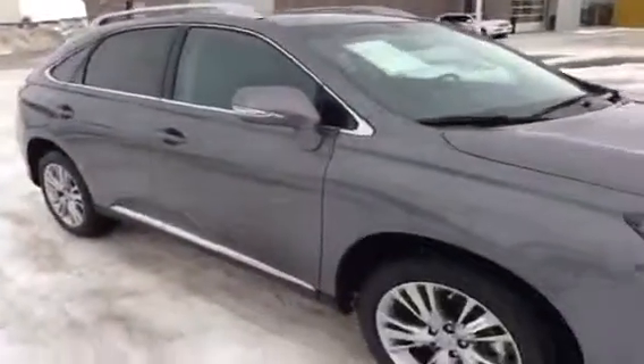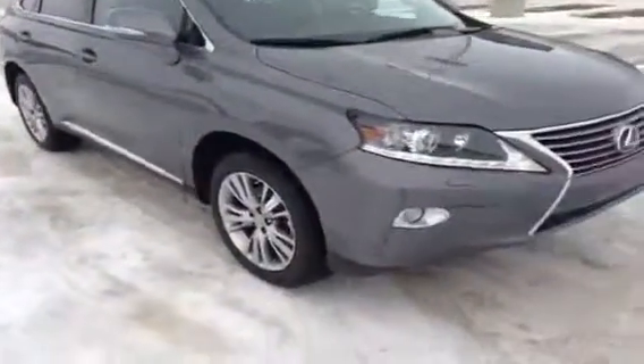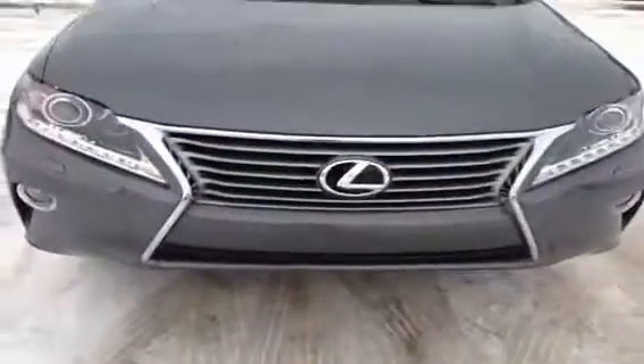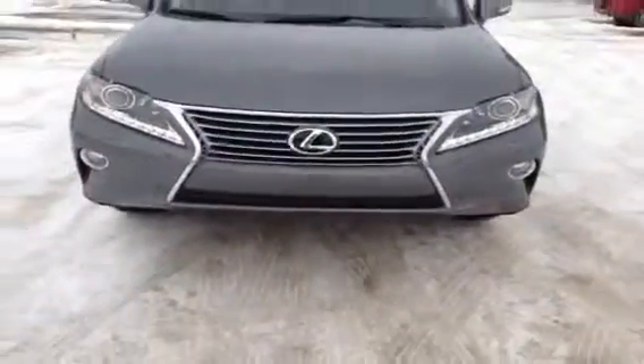Just to recap, this is a 2013 Lexus RX 350 Touring in Nebula Grey exterior with black leather interior and LED running lights.